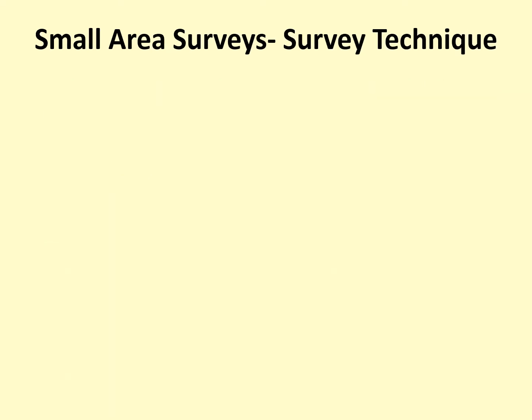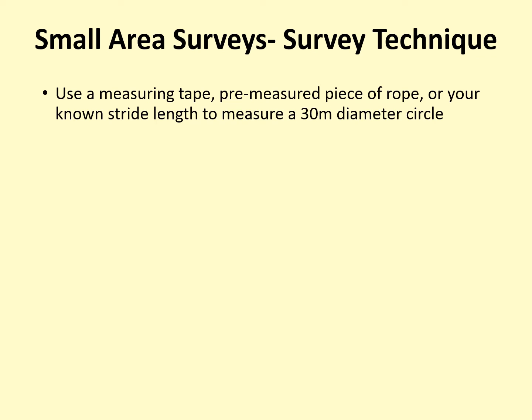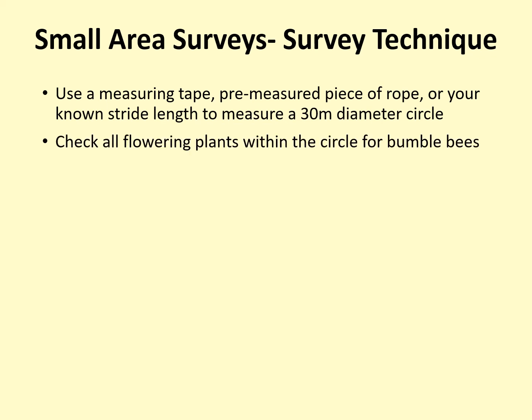There are several ways to delineate your 30-meter-in-diameter circle. We recommend standing in the center of the survey location you have chosen and establishing what falls within 15 meters in all directions. Because the circle is 30 meters in diameter, the radius — meaning the distance from the center to the edge — is always 15 meters. You can measure 15 meters with a measuring tape, with a piece of rope or string pre-measured at home, or with your own stride if you are on fairly level ground and have previously measured and tested your stride length. Once you know what ground falls into your small area survey circle, you should check all the flowering plants within that circle for bumblebees.